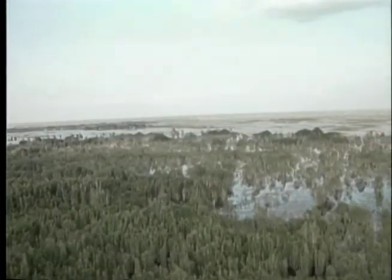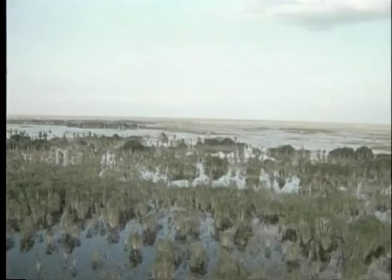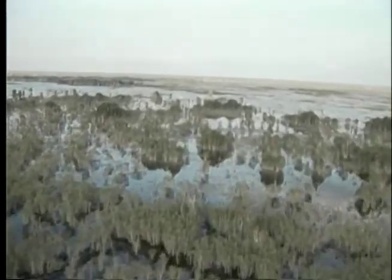Everglades National Park is one of the crown jewels of the National Park Service system. In Everglades National Park, over 200,000 acres of the park are infested by exotic invasive plants. These plants are displacing native plant communities. When native plants disappear, so does the wildlife. In fact, the infestation of exotic plants is blamed for the loss of more than half of the animals listed as endangered.